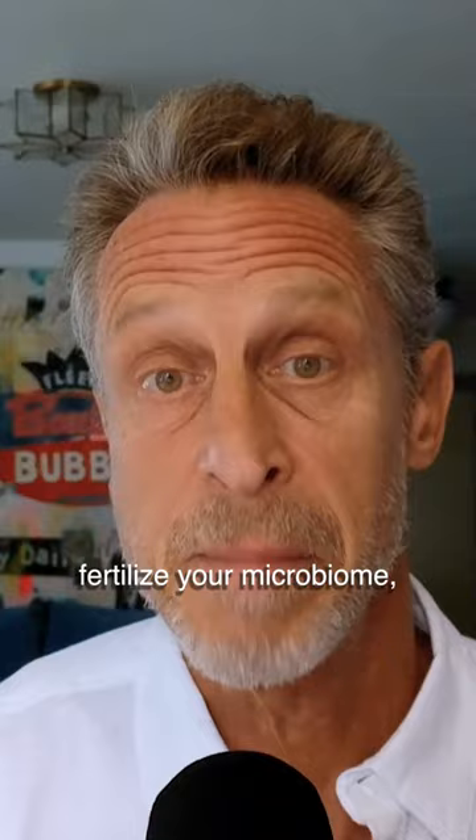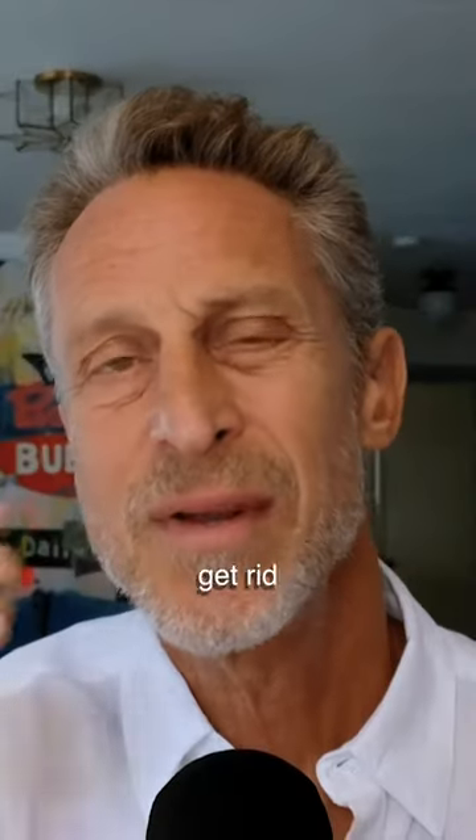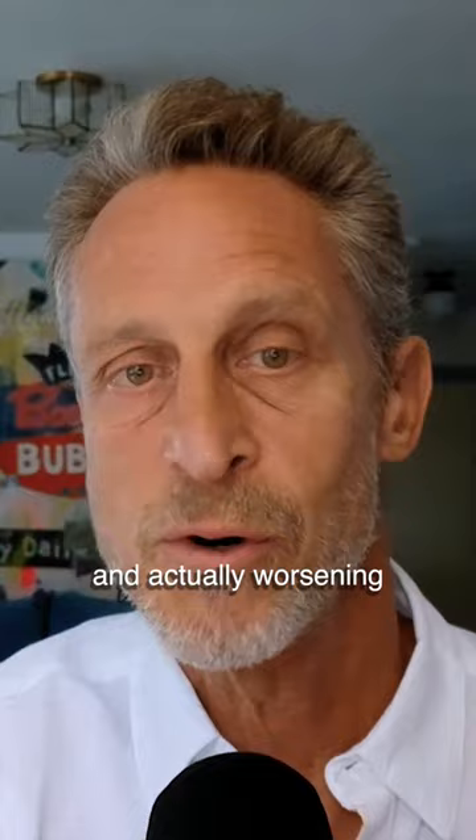Also, you want to fertilize your microbiome, so prebiotic and probiotic foods are really important. Also, get rid of all the junk — the processed food, fried foods. These are things that are just driving inflammation and actually worsening your immune system.